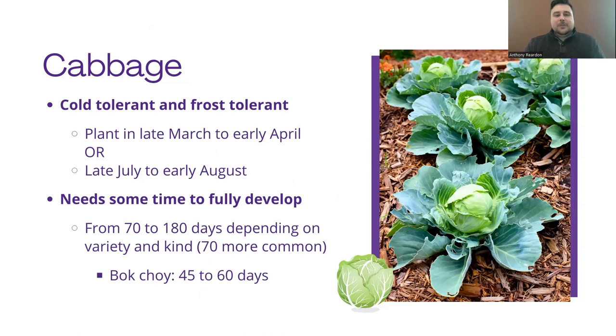Cabbage is very cold tolerant and frost tolerant. It can generally handle temperatures down to about 20 degrees Fahrenheit. You want to plant it in late March to early April outside, or late July to early August. Typically when it's planted outside, it's planted from plug size. So if you are planting it from seeds, you'll need to account for that as well.